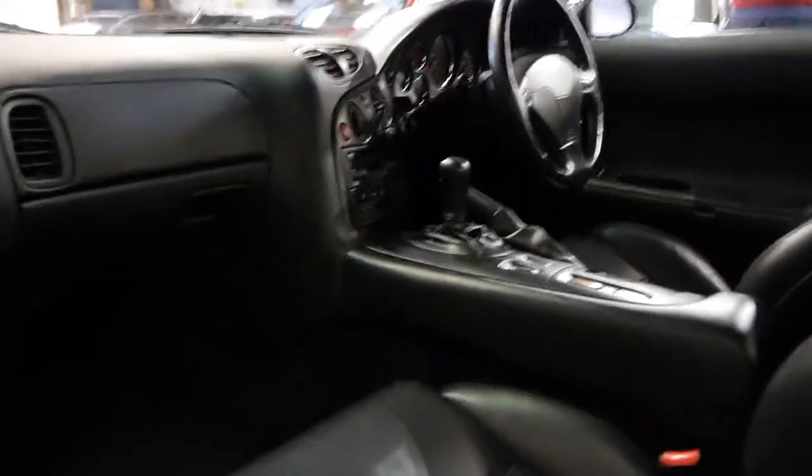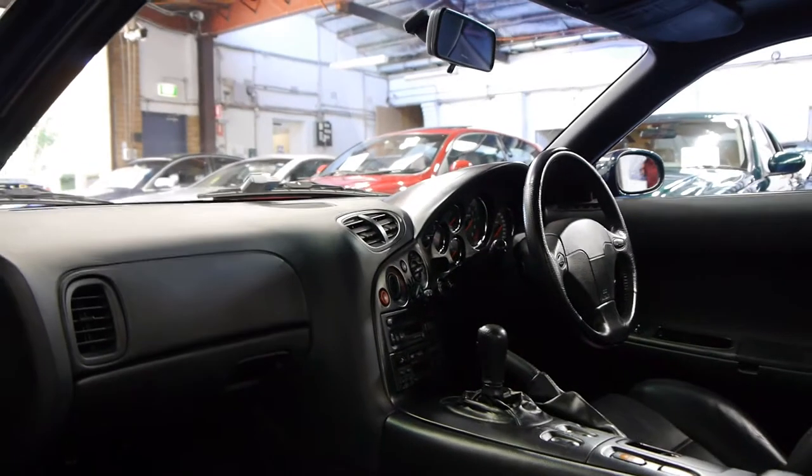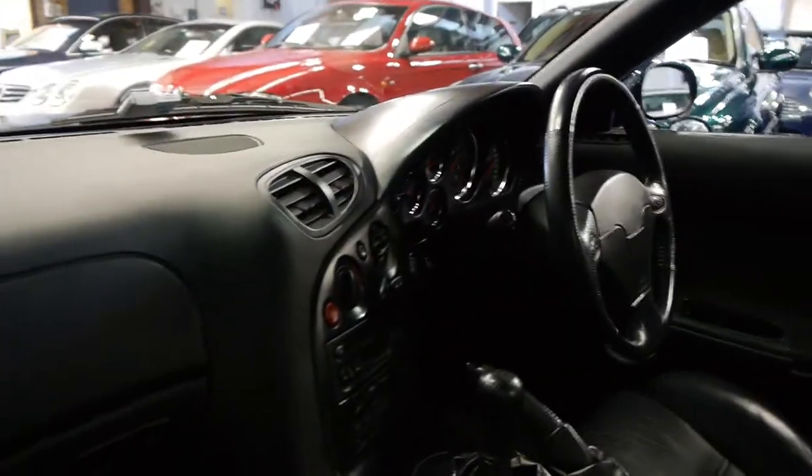Despite having so much power, it's still got your power steering, electric windows, and all the normal mod cons you'd expect from a car from the early to late 90s. It's a five speed manual and all its books are here as well.